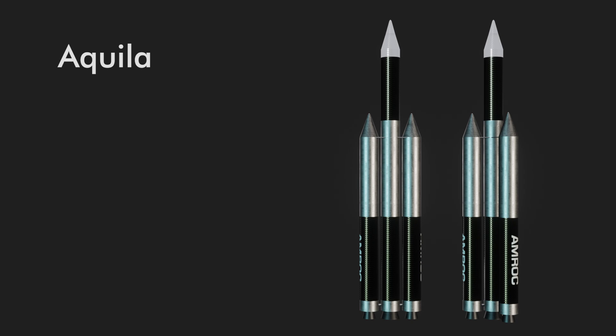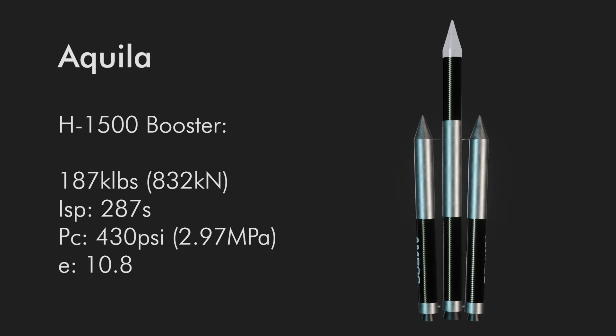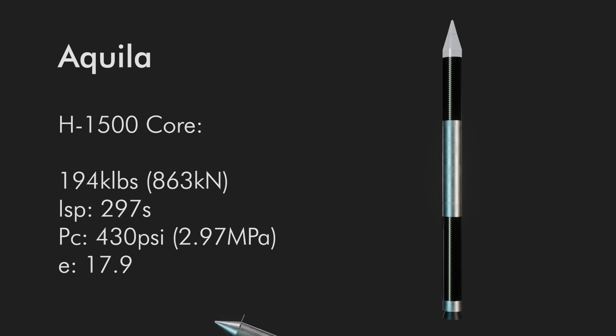The 1991 Aquila family used H-1500 motors to power the first and second stages. The H-1500s had the following performance characteristics: 187,000 pounds of thrust in vacuum, a vacuum specific impulse of 287 seconds, chamber pressures of 430 psi, and an area ratio of 10.8. The second stage variant had an area ratio of 17.9, leading to 297 seconds specific impulse and 194,000 pounds of thrust.